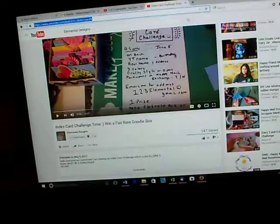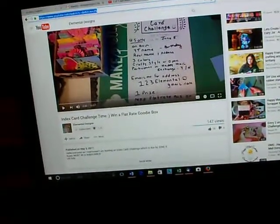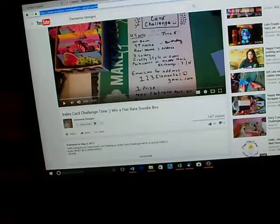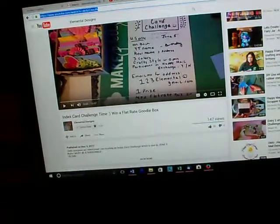Carmen, this is your VR — I'll put a link back to you here. For others, I will put the link to her challenge in my description box. Go check her out: Carmen at Elemental Designs.